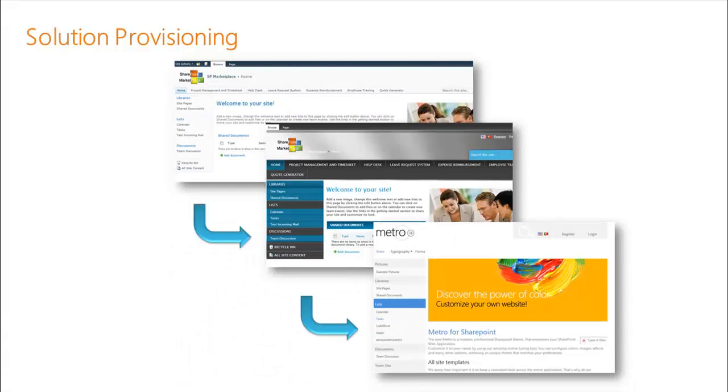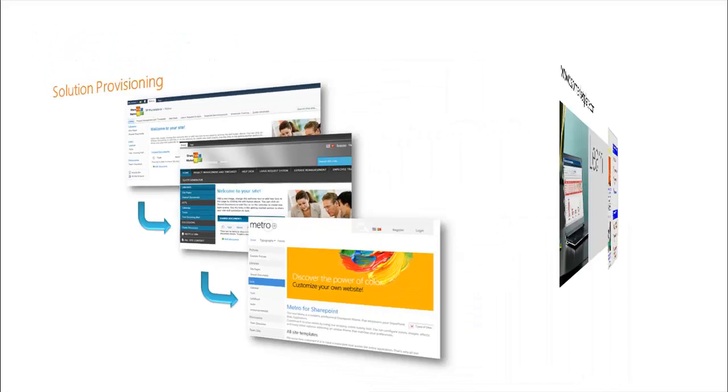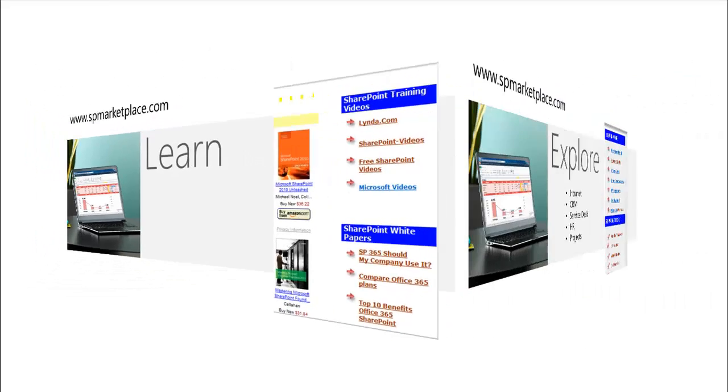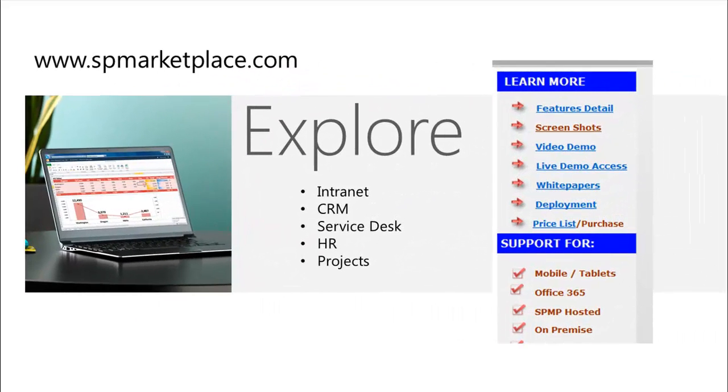What you get is a provisioned solution that meets the specific needs of your organization and provides the look and feel you're looking for. Take the time to learn more — visit SPMarketplace.com, where we have information videos to learn SharePoint as well as Office 365 and the cloud. Explore our applications: intranet, CRM, Service Desk, HR, and projects.